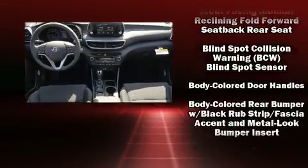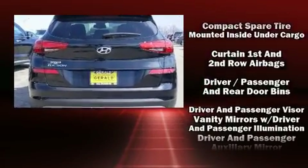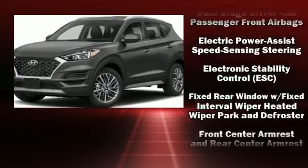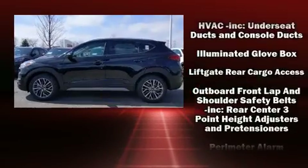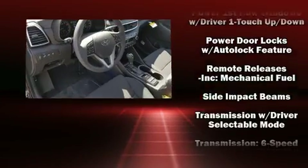Front side impact airbags, traction control, brake assist, a panic alarm, an emergency communication system, and four-wheel disc brakes with ABS are all standard. Various mechanical systems are monitored by electronic stability control, keeping you on your intended path.